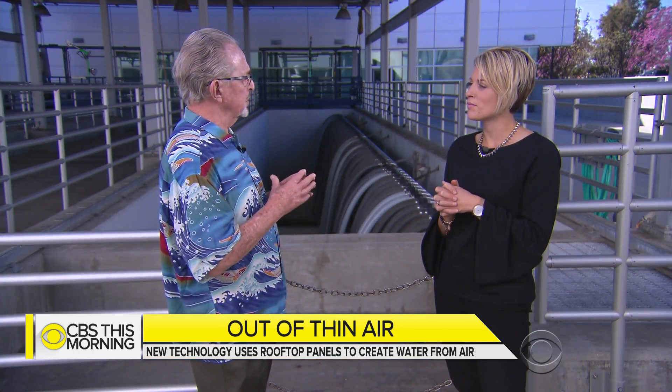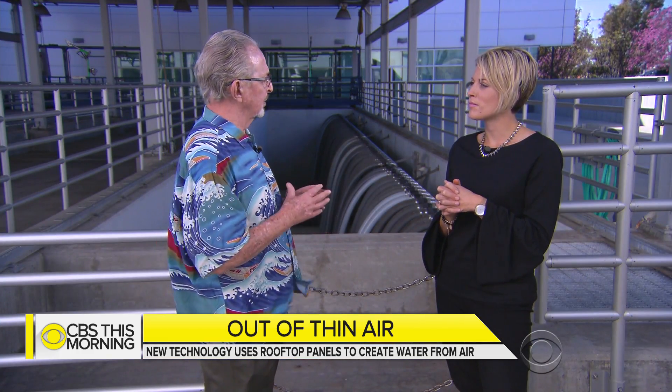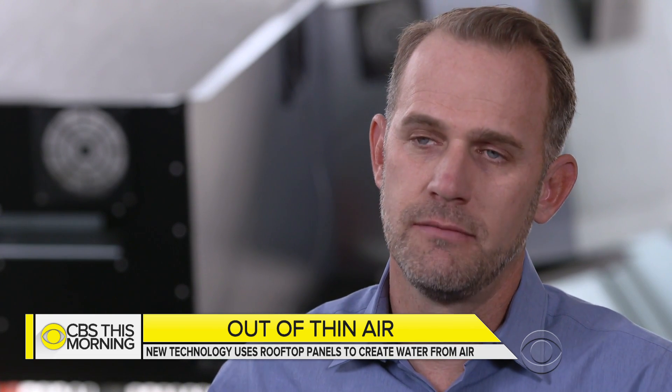The next step will be to see how economical it is on a large scale so that we can use it not only for a single home, but for entire communities. You're not getting a ton of water out of these panels. Each panel makes an amount of water for basically a family of four, but you can aggregate those panels together to create big supplies of water where that's necessary. In one acre, we can do about 5,000 liters a day — a pretty big supply.